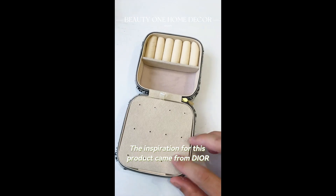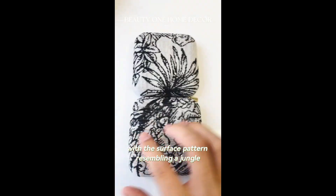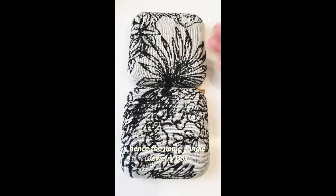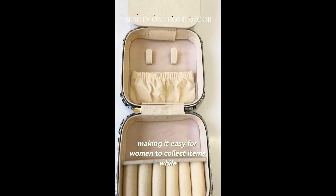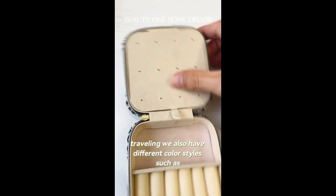The inspiration for this product came from nature, with the surface pattern resembling a jungle — hence the name Jungle Jewelry Box. It has various storage designs, making it easy for women to organize their items while traveling. We also have different color styles.